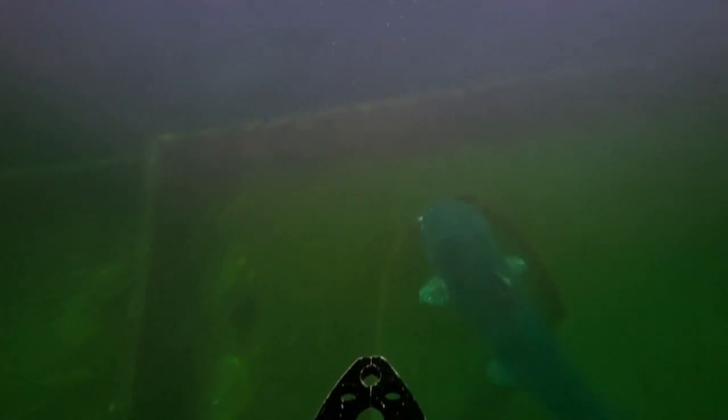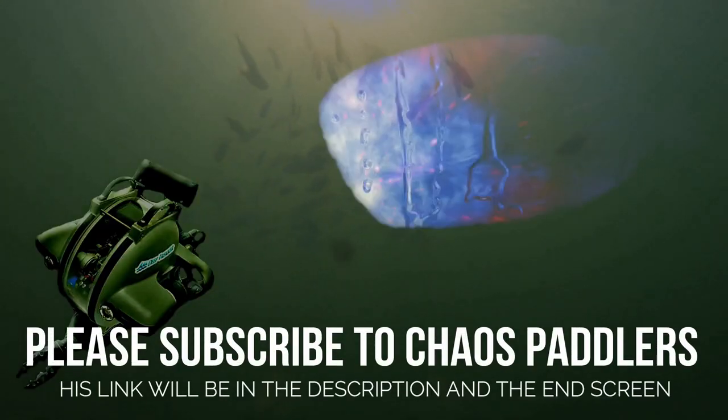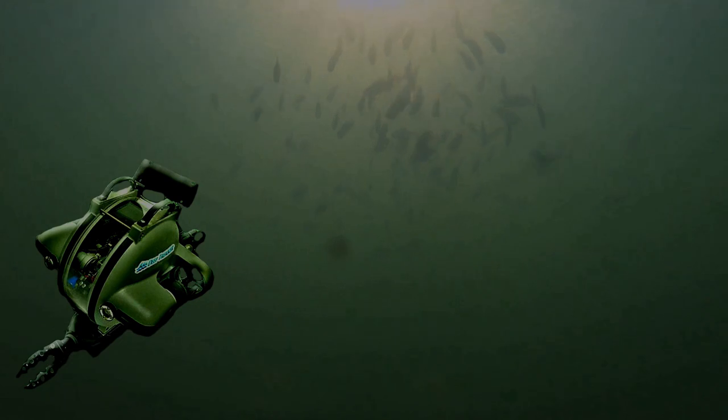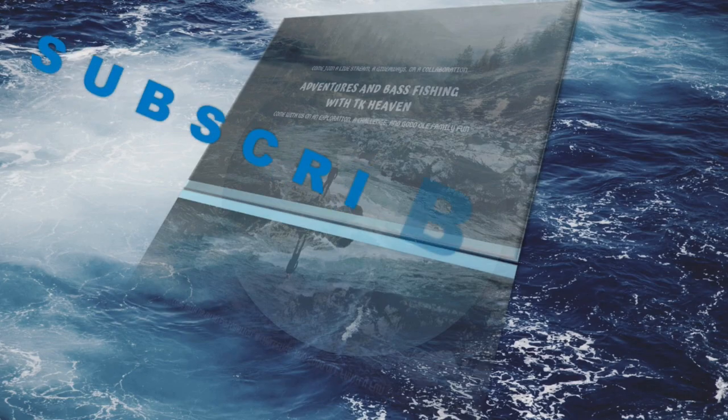Oh, look — catfish! There is a catfish. I want you to notice how big this catfish is. That is a bed of a fire truck. Holy hell. You are so close to that thing.